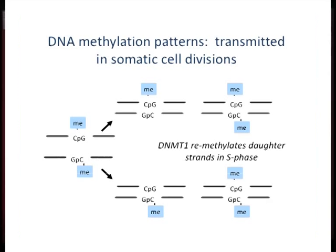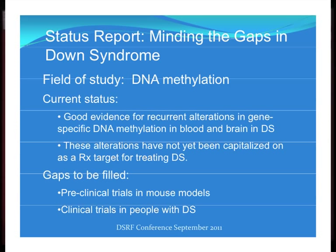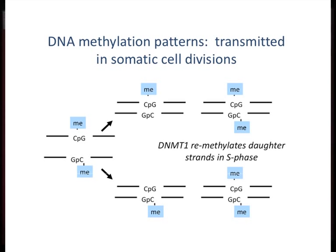DNA methylation is the most famous epigenetic mark on the DNA. Epigenetics, in the most useful definition of the word, deals with chemical marks on the DNA or the histones around which the DNA is wrapped that influence gene expression. Of all those chemical marks, DNA methylation is the one where we really understand how the patterns get copied faithfully in each somatic cell division as the tissue grows during development.